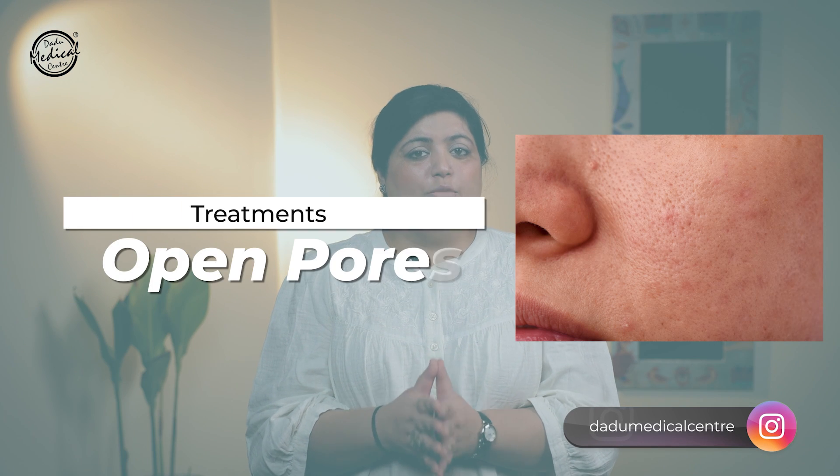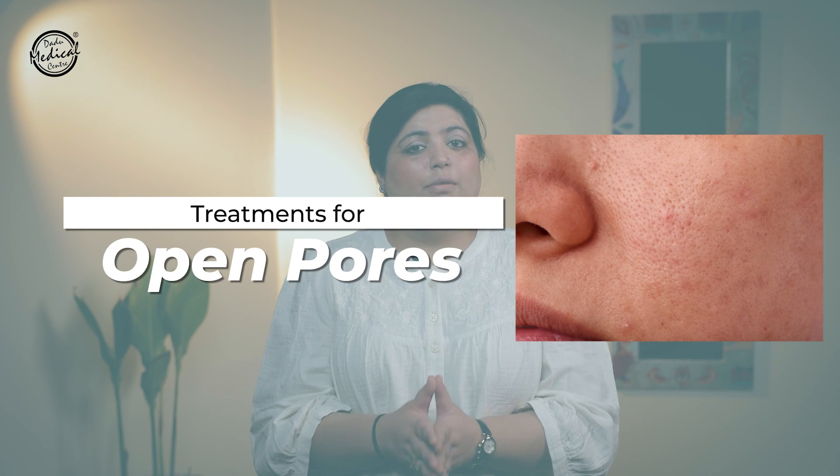I have made a lot of videos on these products and home remedies, so you can check those out. But in today's video, I am going to tell you about the treatments you can do in dermatology clinics for open pores. There are many treatments that are very good for open pores, which will shrink your pores and improve your skin's texture and quality.